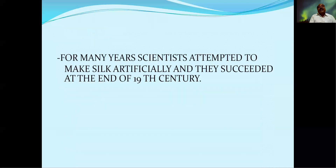When the cost is in lakhs, how can they bear it? They can't. That's why all the scientists tried hard for many years — they attempted to make silk artificially. At last, they succeeded at the end of the 19th century. Due to the cost and the time-consuming process, scientists did so many experiments to obtain it artificially in the labs.